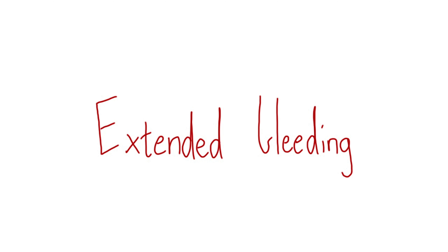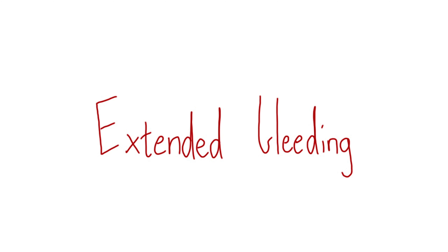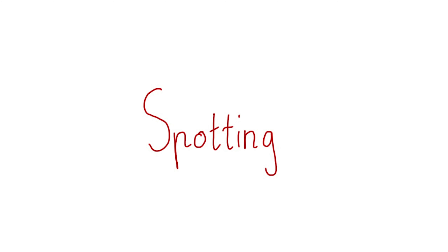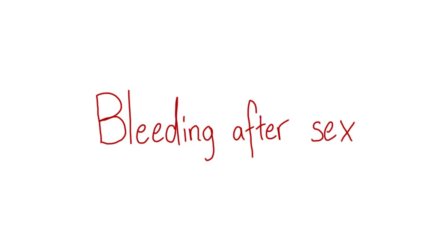Other reasons to see a doctor include: bleeding lasting longer than 7 or 8 days, periods closer than 3 weeks apart, periods coming further than 2 or 3 months apart, bleeding in between your periods, or bleeding after vaginal sex. But the final and most important reason to see your doctor is simply if you have any questions — this is a really complicated and confusing topic and we're here to help.